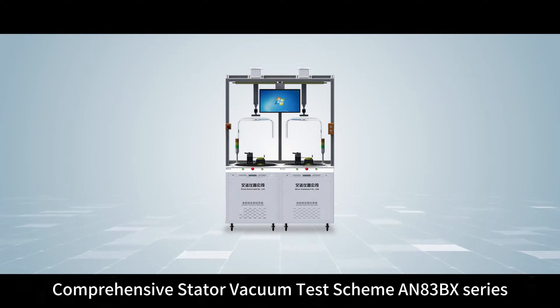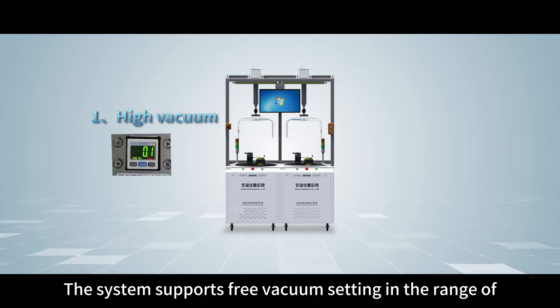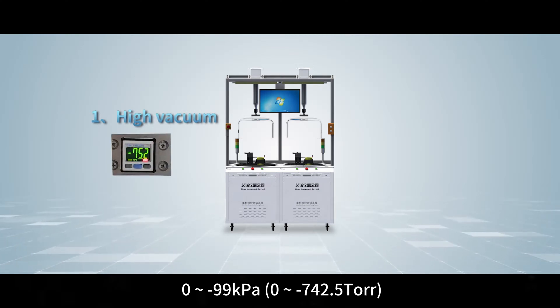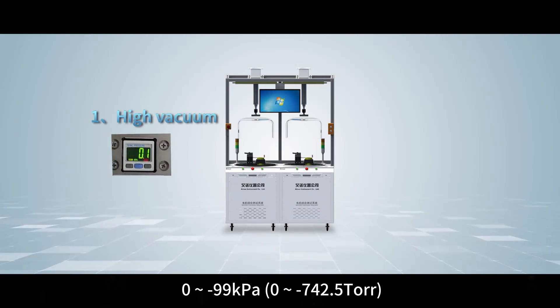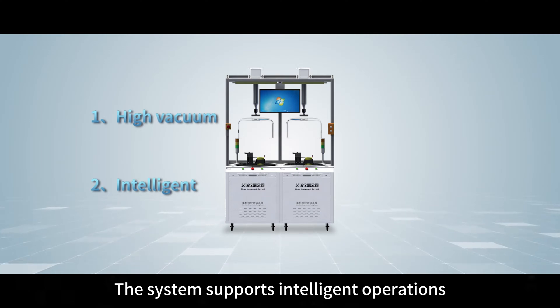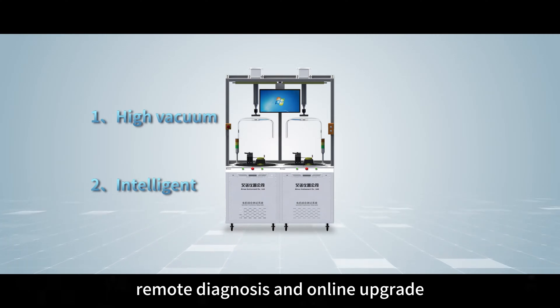Features of the Comprehensive Stator Vacuum Test Scheme AN83BX Series: High Vacuum — the system supports free vacuum setting in the range of 0–99 kPa (0–742.5 Torr). Intelligent — the system supports intelligent operations such as startup self-test, remote diagnosis, and online upgrade.